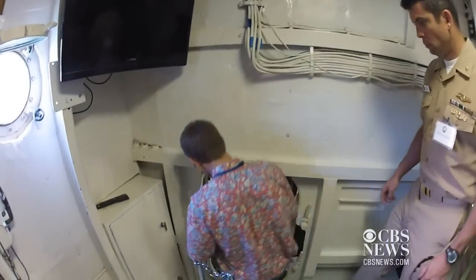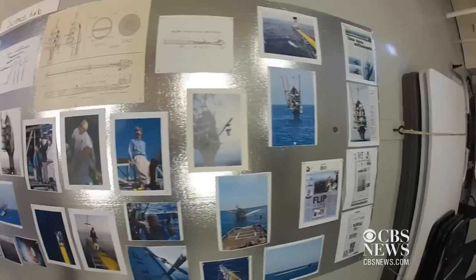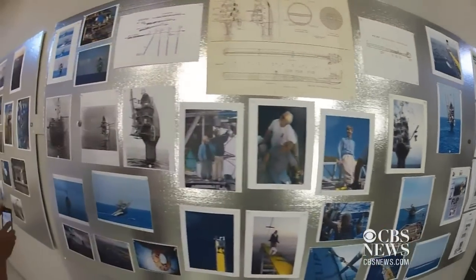Special guests were given a rare tour on Friday. As you look at everything, you've got desks and tables above your head, and it all makes sense when you're in the vertical position.